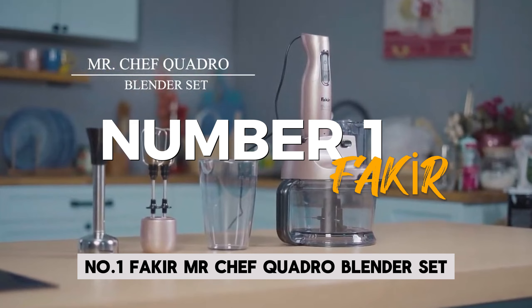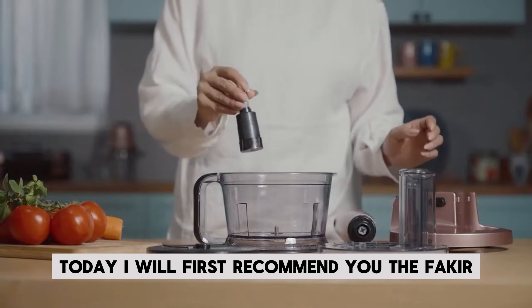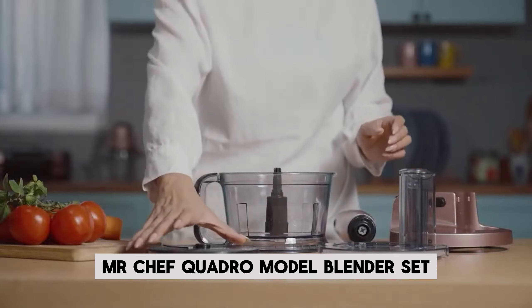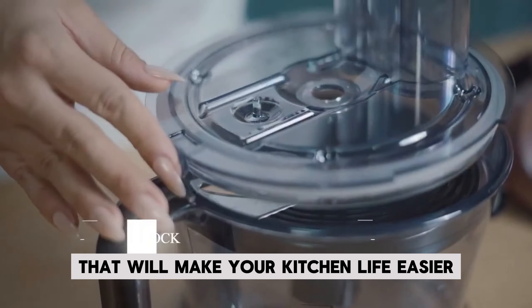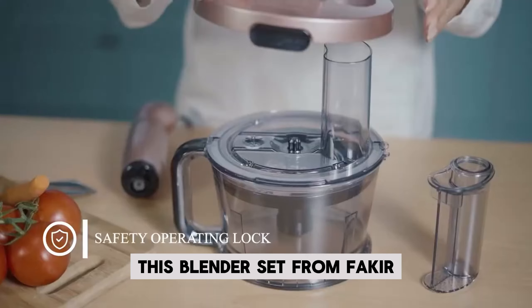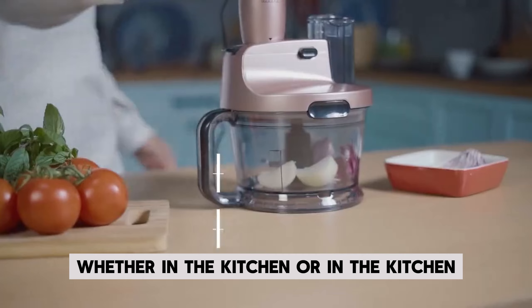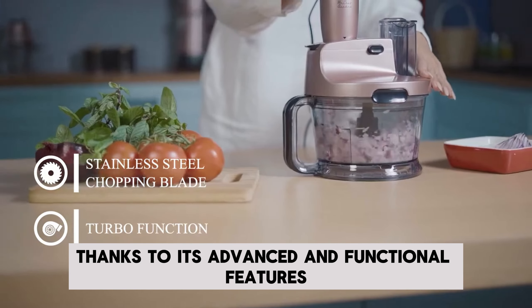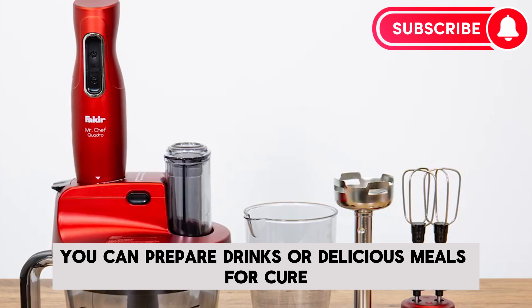Number 1: Fakir Mr. Chef Quadro Blender Set. I will first recommend the Fakir Mr. Chef Quadro Model Blender Set, which is a great product that will make your kitchen life easier. This blender set from Fakir offers a powerful performance. Thanks to its advanced and functional features, you can prepare drinks or delicious meals.